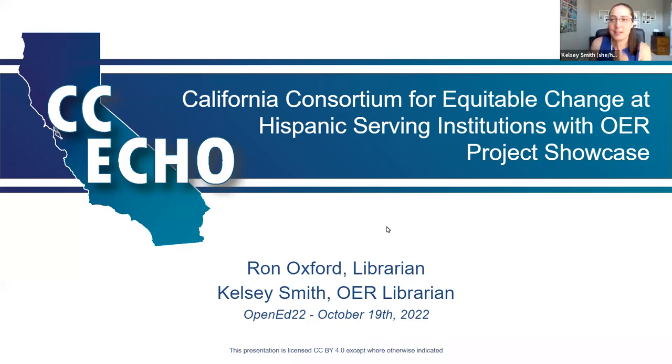Welcome everybody. This is a presentation about the California Consortium for Equitable Change in Hispanic Serving Institutions with OER. Our acronym is CCECO, and this will be our project showcase. My name is Kelsey Smith. I am the OER librarian at West Hills College in Lemoore, which is in California, and I'm also the project director of CCECO.